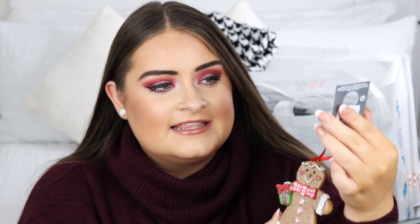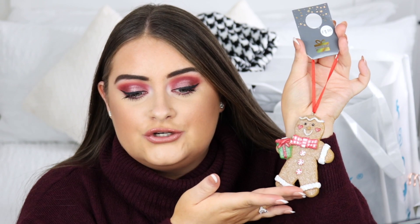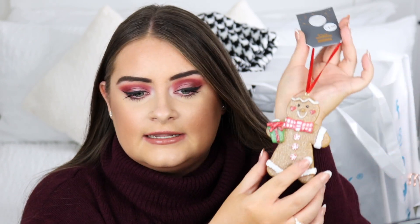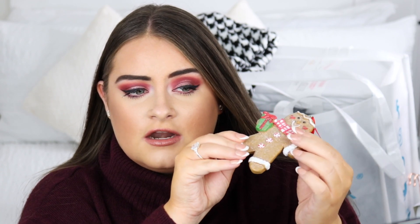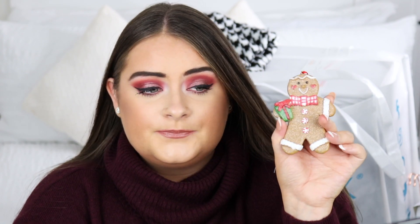I've got another cute Christmas bit — this little gingerbread. It's only £1.50 and I thought it was absolutely adorable. It's going to look amazing on my tree. I actually have a three-foot tree in my bedroom. It has a glittery front on it — that's why it's not super orange or brown. It's really well made and heavy for the price.